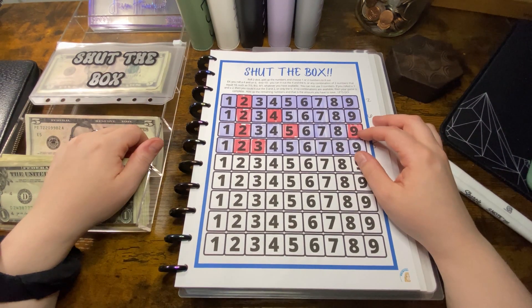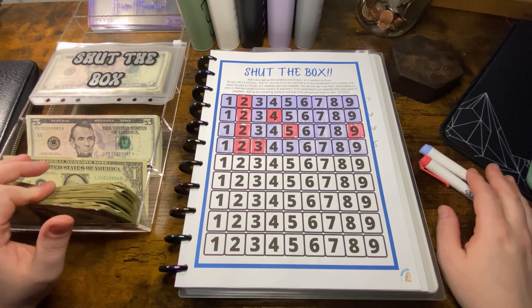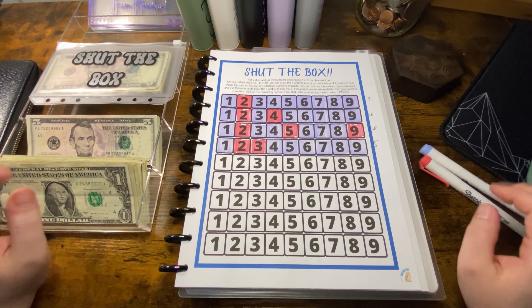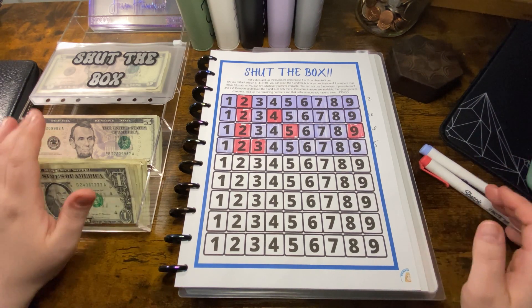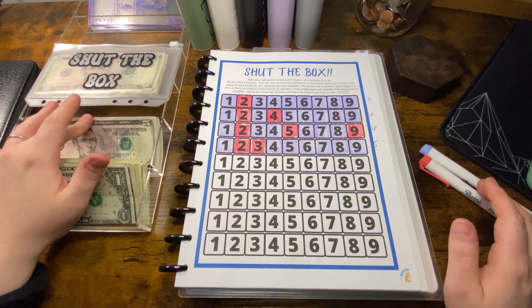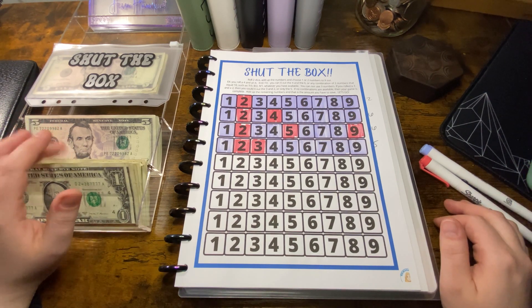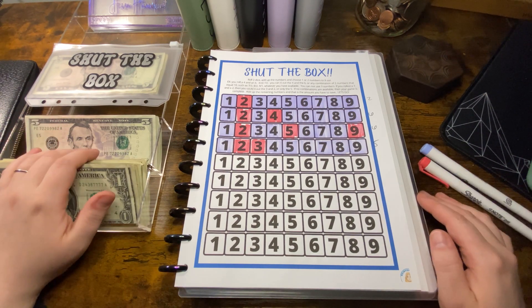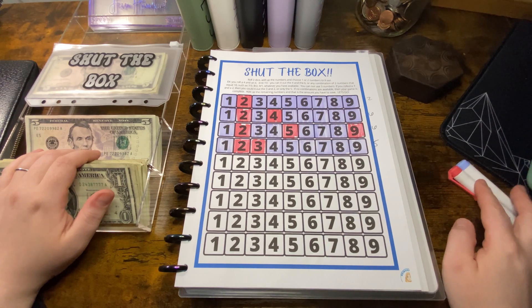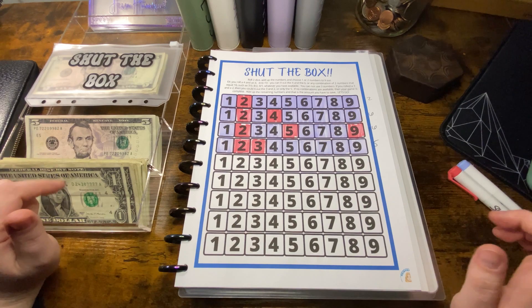Hey everyone, welcome or welcome back to my channel. I'm Faye and this is where I'm trying to figure out my life. Right now I'm focusing on finances. In this video we are going to be playing Shut the Box — it's the only savings challenge I have going right now, and all of my savings challenges at the moment will be going as extra payments towards my debt.